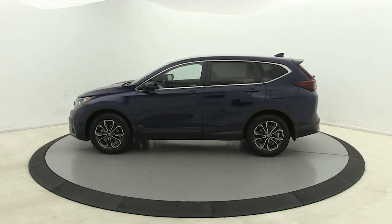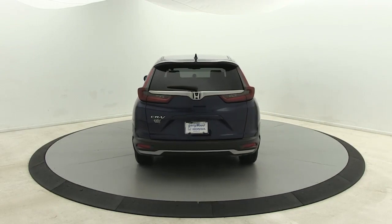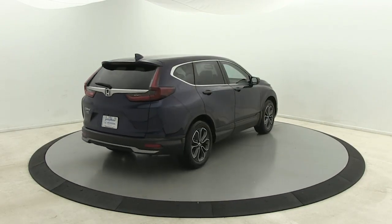Prepare to fall in love with this sleek, tech-savvy CR-V. Loaded with convenience features to make your life easier, all-weather capability, and premium styling.